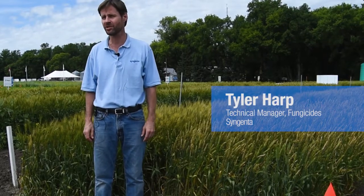Good afternoon. I'm Tyler Harp, a technical manager for fungicides for Syngenta Crop Protection.